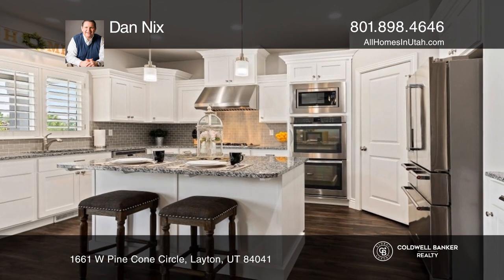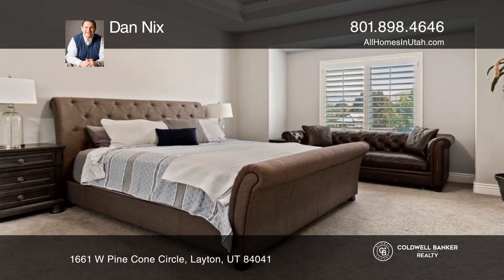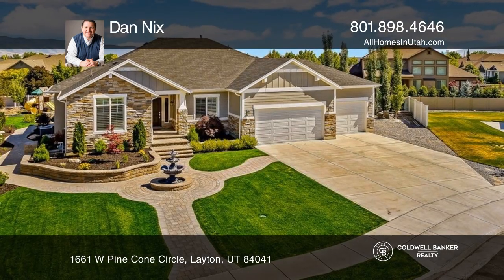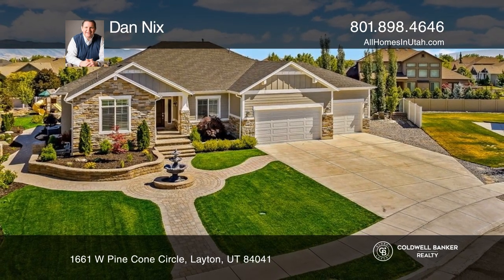The neighborhood offers a private swimming pool, sports court, and playground. Take a look around your future home by contacting Dan Nix to schedule a tour.